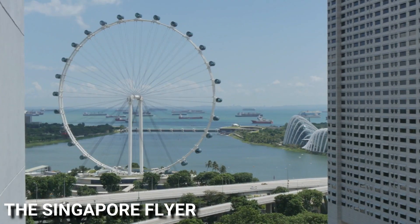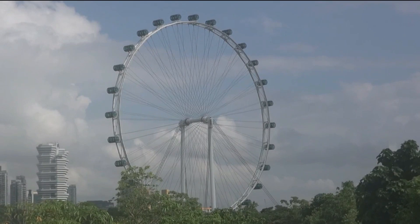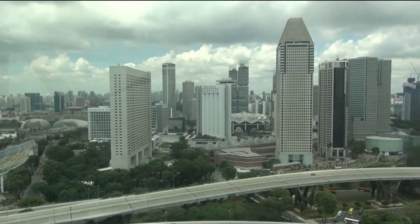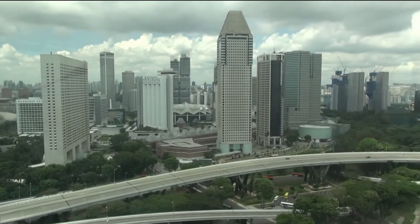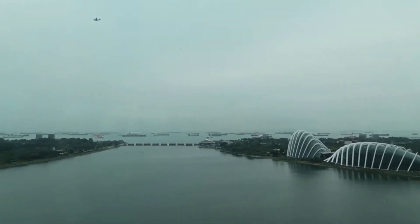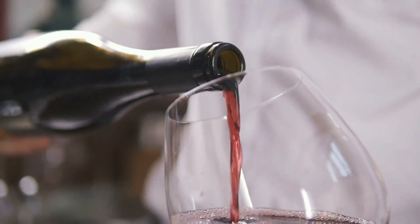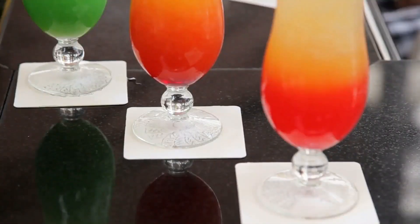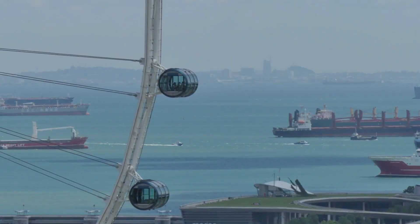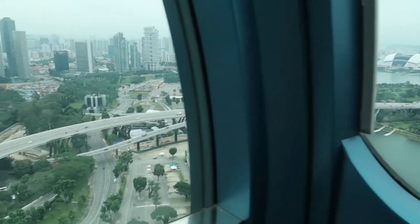The Singapore Flyer, towering at 165 meters, is a significant combination of urban design and engineering. It represents a breathtaking view of the magnificent Lion City, as well as the surrounding Indonesian and Malaysian islands in all their glory. As you step into one of the uniquely themed capsules, you can indulge in a glass of champagne or the famous Singapore Sling. Each capsule accommodates up to 28 passengers and offers an unobstructed panoramic view of Singapore's metropolitan cityscape.